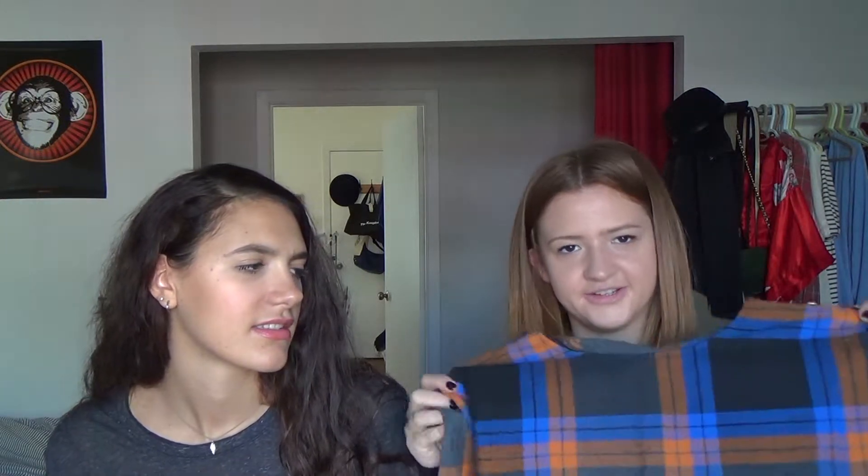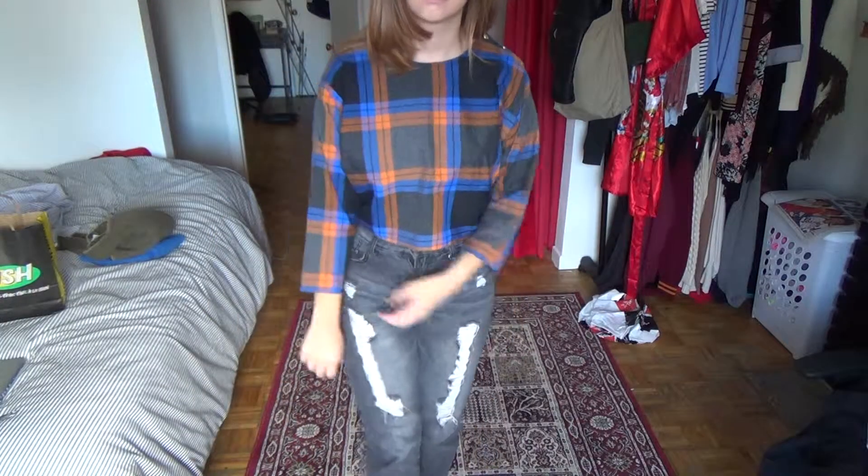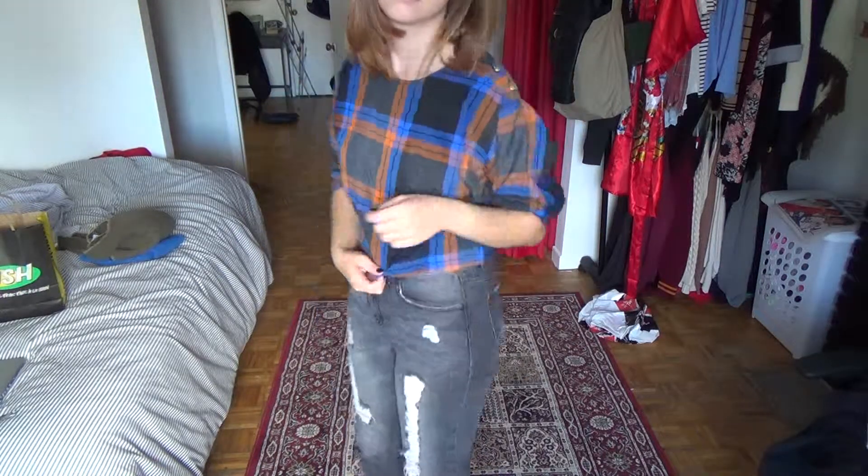We went to this store called Emo Bees — it's more of a true thrifting store, not curated stuff, so it's definitely way less expensive. It's packed with tons and tons of stuff so you kind of have to go through a lot, but I got a few good items there. One item was only $5 — it's like a cropped shirt with a cool plaid pattern. It kind of reminds me of something you would buy in Topshop right now, so I thought that was pretty cool.